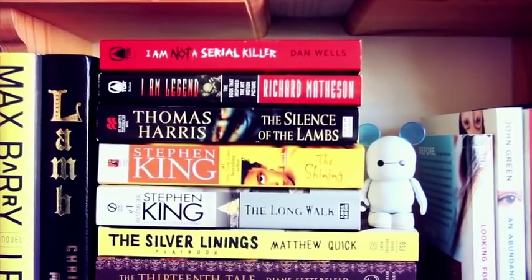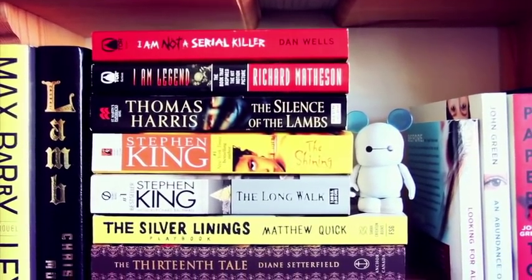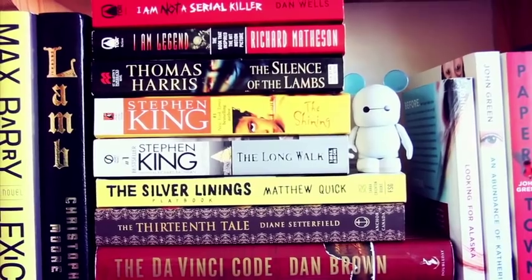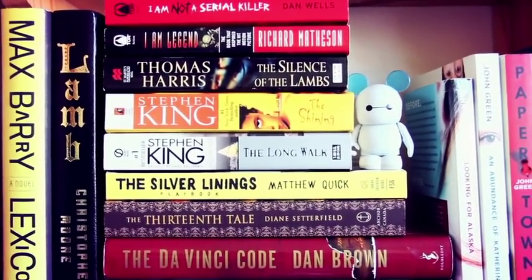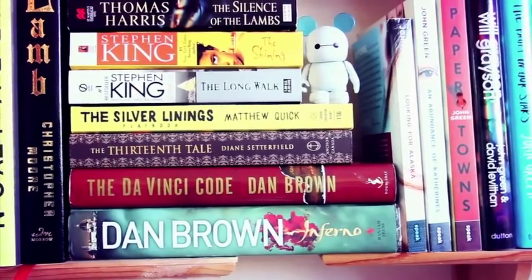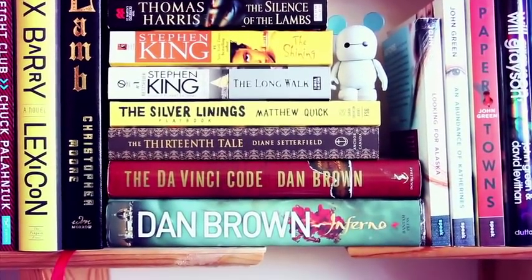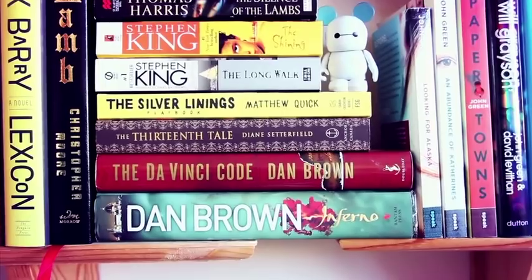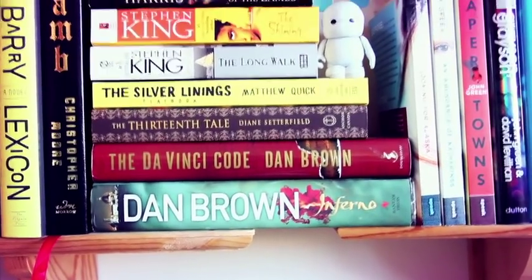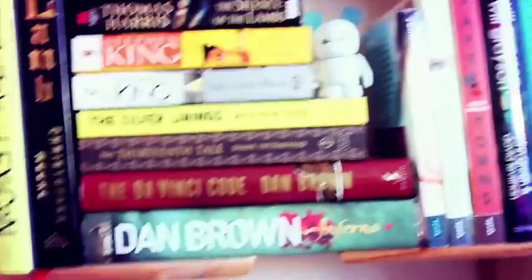We have some horror books: I Am Not a Serial Killer by Dan Wells — the first book really intrigued me so maybe I'll continue it. There's I Am Legend and Other Short Stories by Richard Matheson, Thomas Harris's The Silence of the Lambs, Stephen King's The Shining and The Long Walk. Then we have The Silver Linings Playbook by Matthew Quick — kind of different from the movie but still an enjoyable read. The Thirteenth Tale by Diane Setterfield is a dark, historical fiction-ish read I liked. And of course Dan Brown's Inferno and The Da Vinci Code — The Da Vinci Code got me back into reading recreationally.